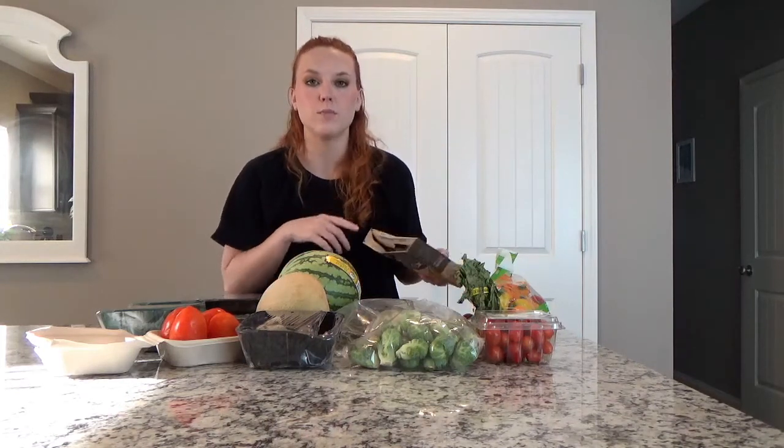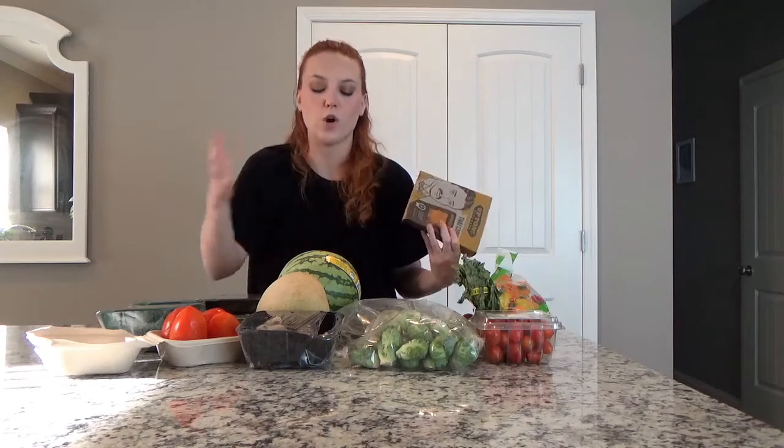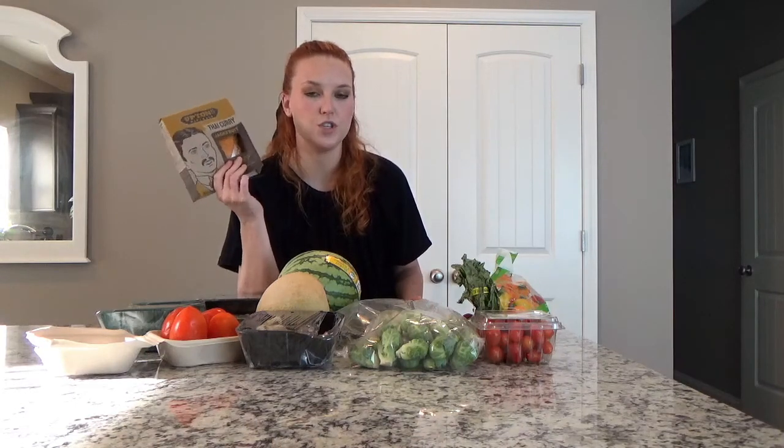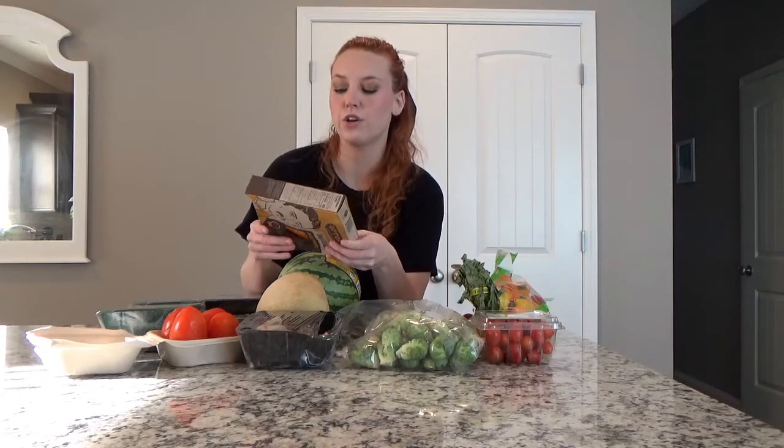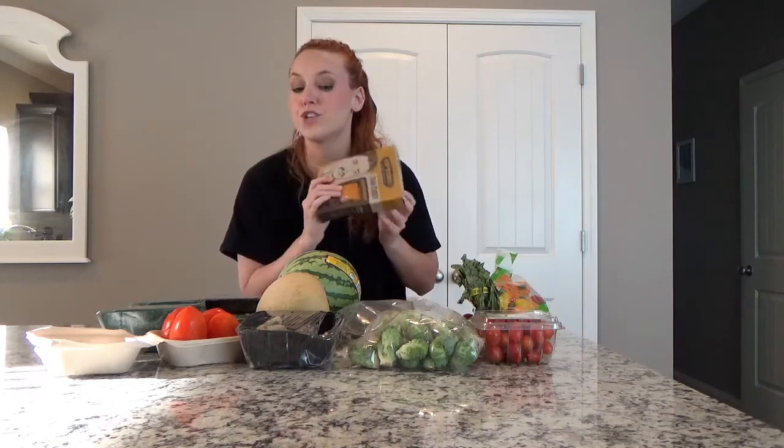Now that Misfit lets you shop their whole site, you can buy packaged foods mixed in with produce — packaged foods used to be an add-on extra. So I got Thai curry jackfruit by Upton's Naturals. Jackfruit is often used as a meat substitute because it shreds like chicken or pork, so you can use it in place of barbecue or shredded chicken. I've never tried it, been a little skeptical, so we're going to give it a go.